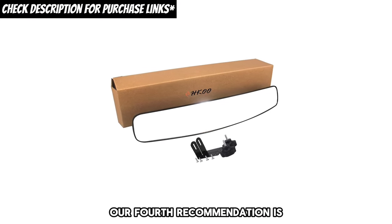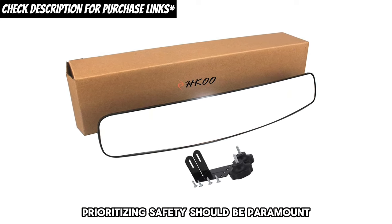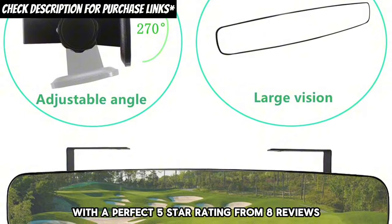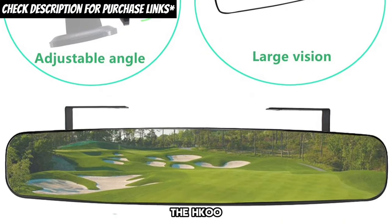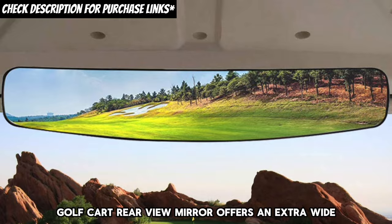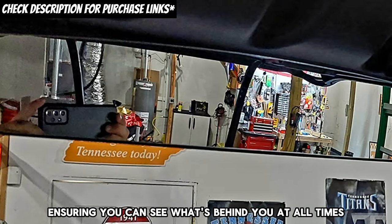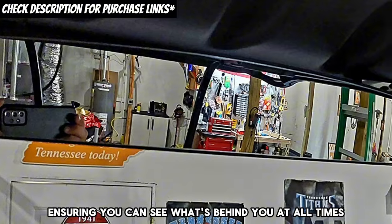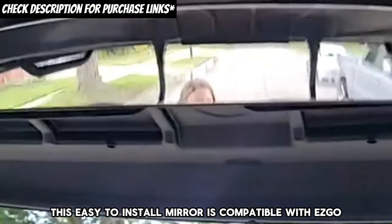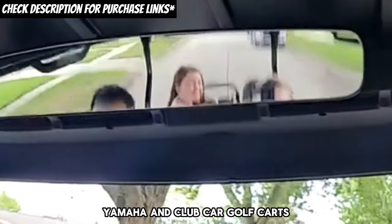Our fourth recommendation is the HKOO golf cart rear view mirror. Prioritizing safety should be paramount. With a perfect 5-star rating from 8 reviews, the HKOO golf cart rear view mirror offers an extra-wide 16.5-inch panoramic view, ensuring you can see what's behind you at all times. This easy-to-install mirror is compatible with EasyGo, Yamaha, and club car golf carts, enhancing safety without compromising on style.